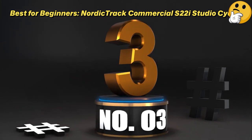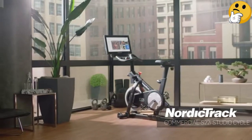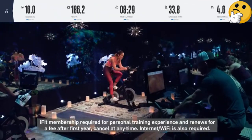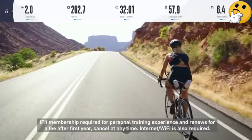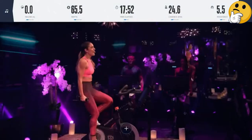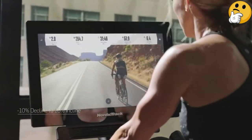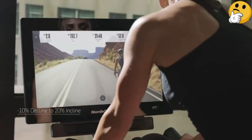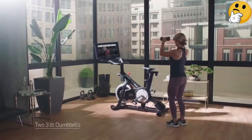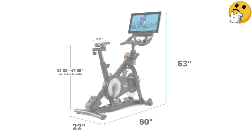Number 3. Best for Beginners: NordicTrack Commercial S22i Studio Cycle. NordicTrack delivers a feature-rich cycling bike with incredible capabilities that rivals the Peloton Bike Plus. You'll find a large 22-inch touchscreen that rotates a full 360 degrees for floor classes from any angle, and great HD graphics. The ride is smooth and the bike has a beautiful design. The S22i comes with a built-in fan, accessory tray, and easy-to-reach small dumbbell slots at the front. The bike offers 24 digital resistance levels, and stood out in our tests thanks to its automatic trainer control function that allows the instructor to adjust your incline, decline, and resistance. If you find Peloton too expensive, the S22i is a solid choice that offers very similar features for a fraction of the price.